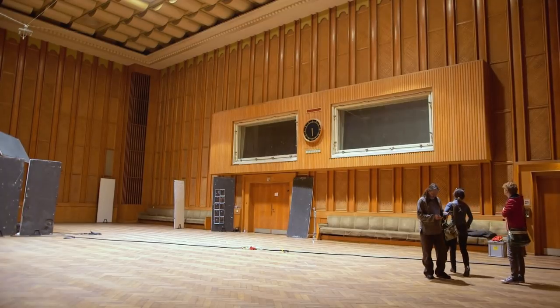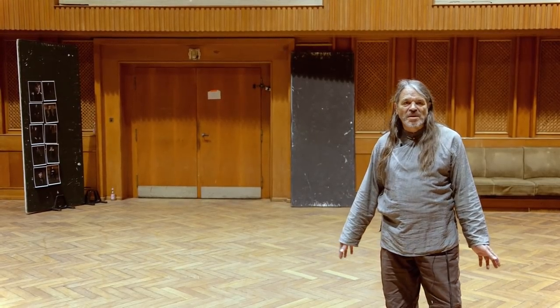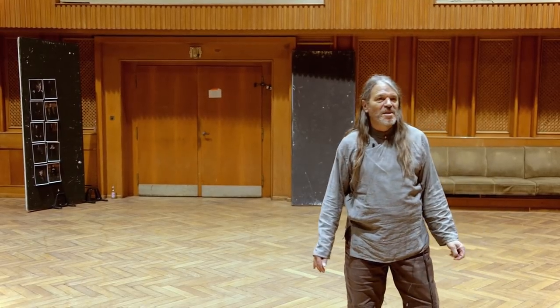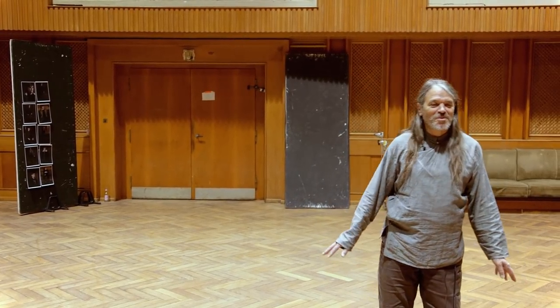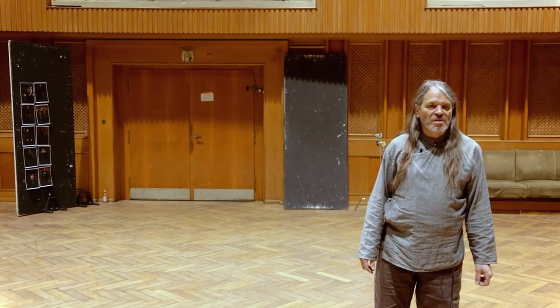We're here in Saal Zwei, which is the most versatile space and my favourite space here at the Funkhaus. I sort of consider it my rehearsal room. I come in here all the time, sing, and bring people here to do vocal coaching and so forth.